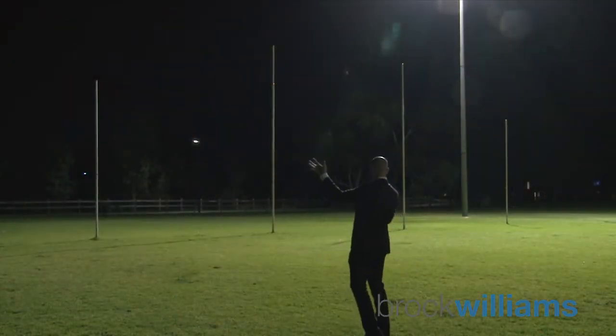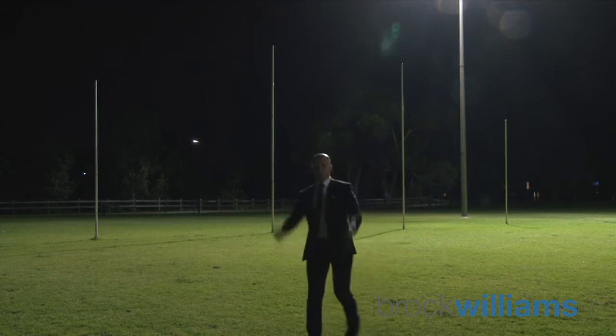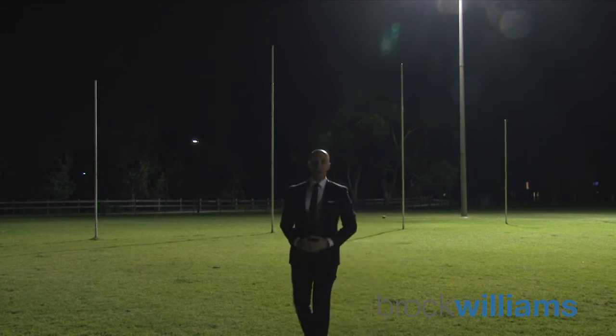Thank you for taking the time to view this presentation of 37 James Leal Drive here in Underdale. I look forward to your inquiry. Kicking goals in Underdale — I'm Nick Pelvey.